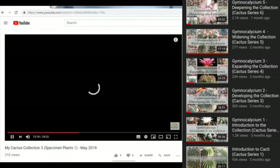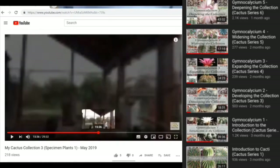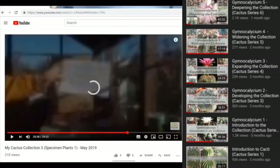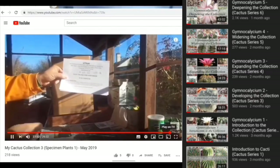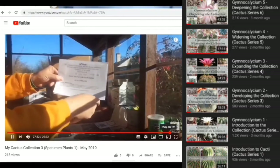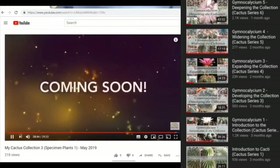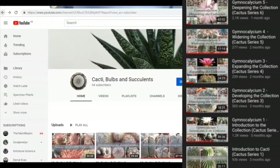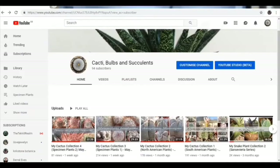We're looking at North American Cacti, and the Cactus Collection — some similar things to Kirkstone, like potting up and unboxing, but particularly focusing on larger growing plants that form real statement pieces within the collection. So slightly different focus, slightly different way of looking at things — maybe worth checking out for a more well-rounded vision of what we actually do here. That's the Cacti Bulbs and Succulents channel, also on YouTube.